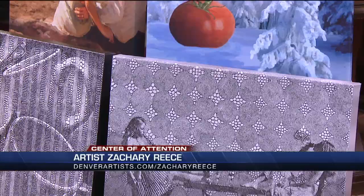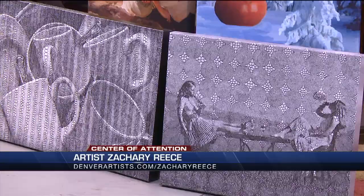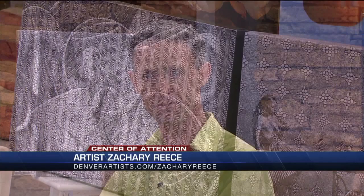Where can people find your stuff? They could go to my gallery directly at denverartists.com slash ZacharyReese, as you're showing right there. They could also find me on Instagram at Zach's Dead — X-A-X dead. That also came from his mind; he had to get it out there. Zach, you are good. It's so nice to meet you. Thank you for being our center of attention. Thank you all, this means a lot.